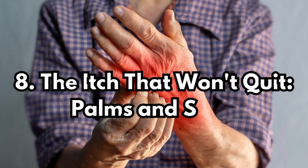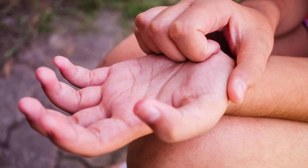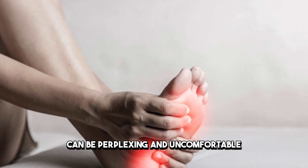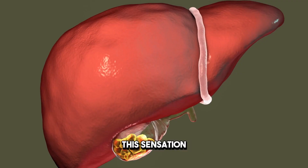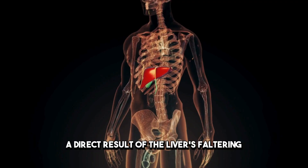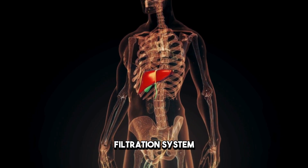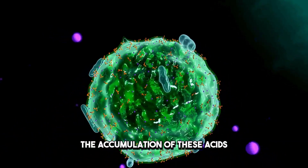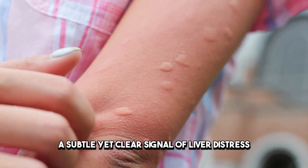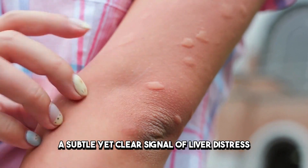Sign 8: The Itch That Won't Quit — Palms and Soles. An incessant itch on the palms of your hands or the soles of your feet can be perplexing and uncomfortable. This sensation often stems from a buildup of bile acids in the body, a direct result of the liver's faltering filtration system. The accumulation of these acids triggers the release of histamines, leading to a persistent itch — a subtle yet clear signal of liver distress.